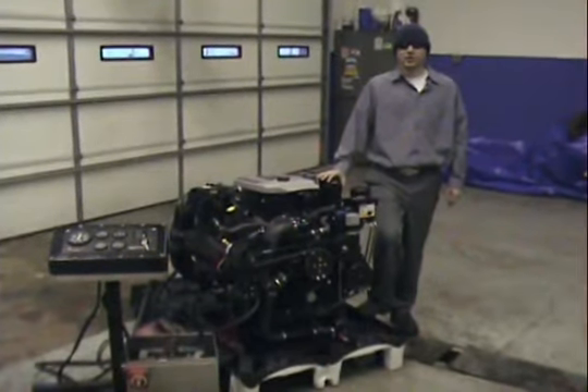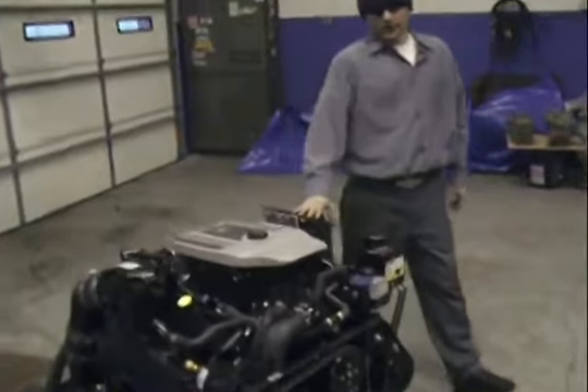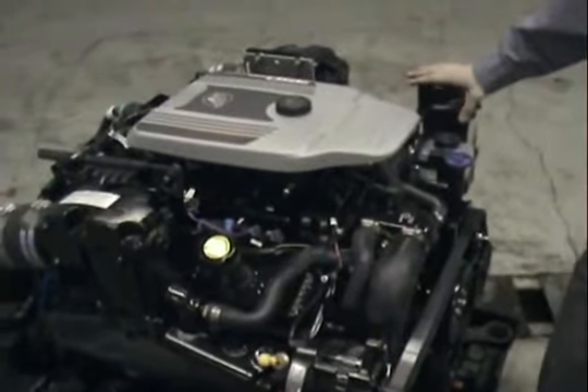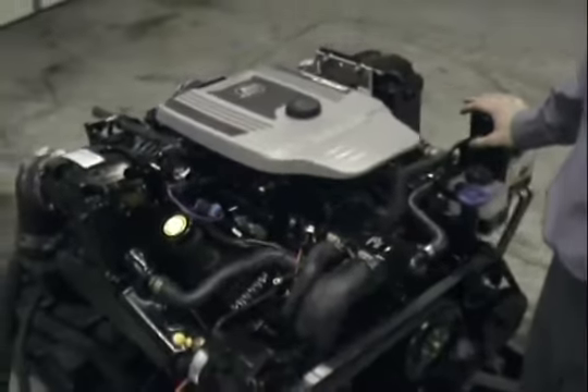Hey, it's Phil again here at Michigan Motors, and today we're going to be going over the Merk Cruiser 350 Mag. The engine we have here is self-contained, it can be run off the engine stand, and we're going to go over the available options here in a moment and fire this bad boy up for y'all.